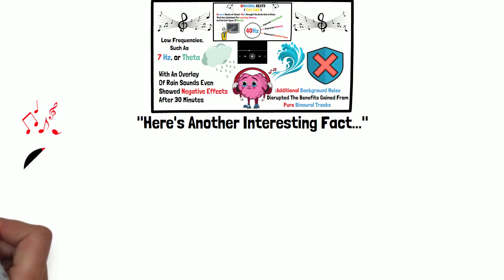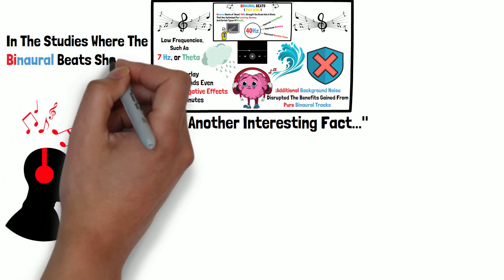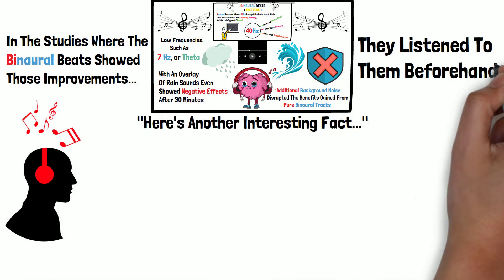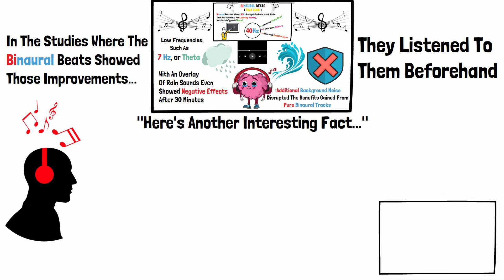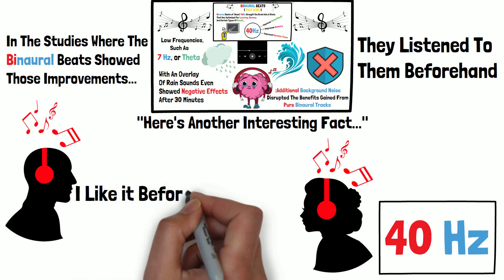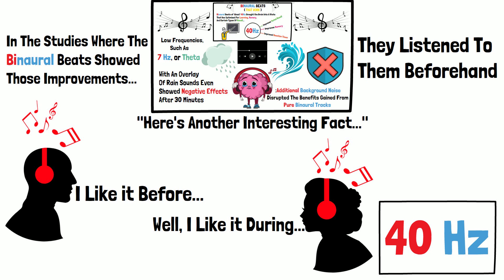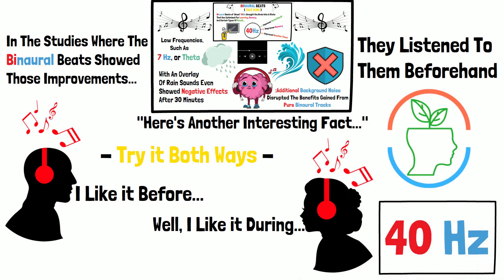Here's another surprise: many of the studies didn't have people listening to binaural beats while doing the tasks — the memory task or the music learning — they would do it beforehand for 30 minutes. If you decide to employ binaural beats, I recommend 40 Hertz as a great place to start. I don't recommend doing it for all of your work bouts, as you could attenuate to it. You might try listening for about 30 minutes while doing something else, then taking a walk, and then going into the work bout.